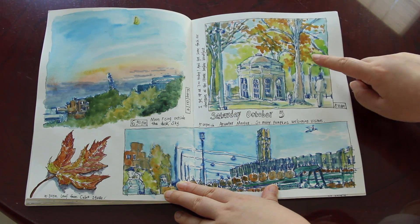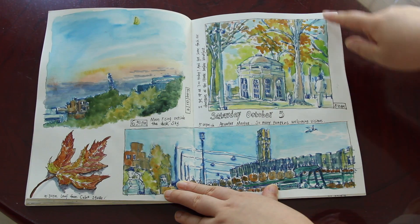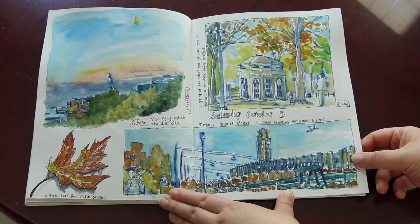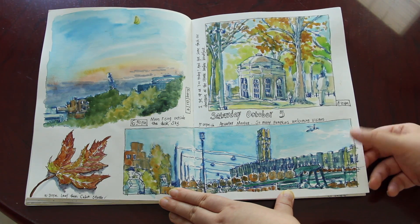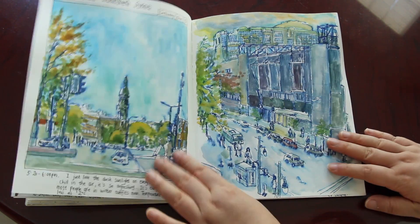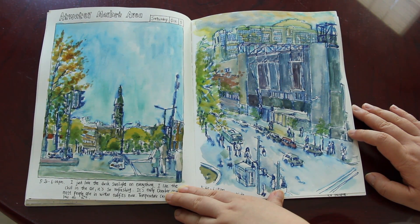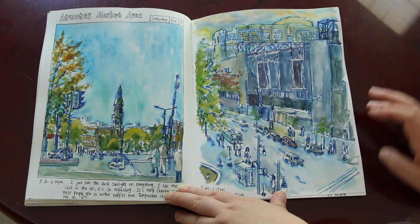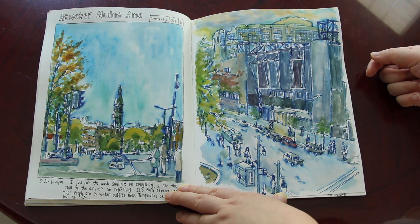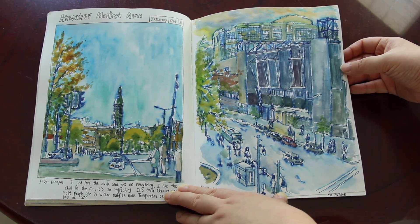This one was a really quick sketch — I woke up early in the morning just to try to sketch something outside. A really simple sketch at the farmers market, at the water market. Very loose sketches. I was using a blue water-soluble marker because I really wanted to create that kind of soft, cool, dream-like effect with the water-soluble pen.